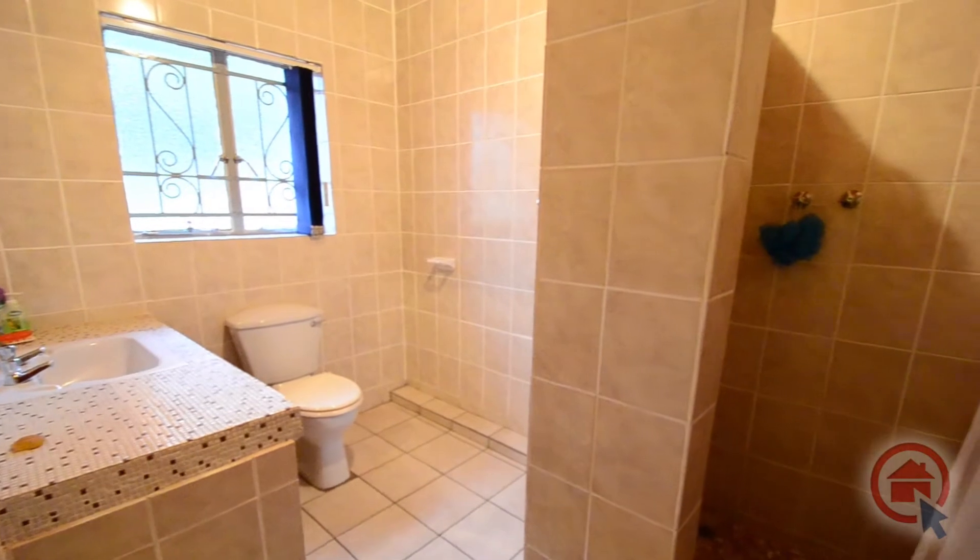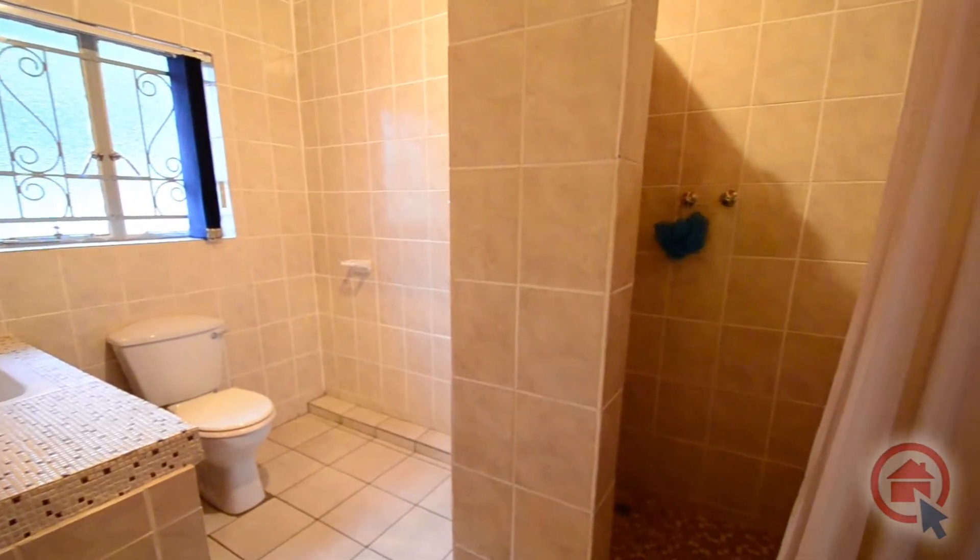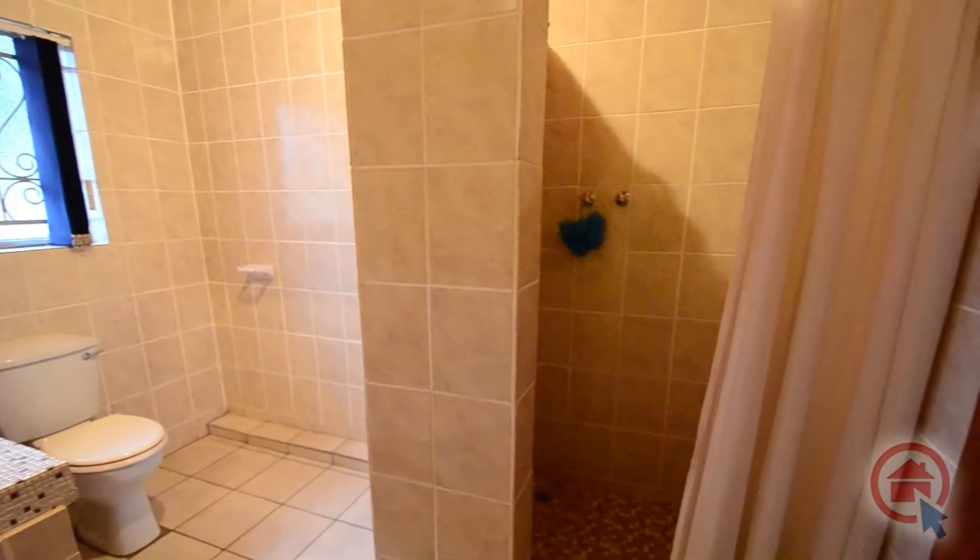There is also a stand-alone bathroom featuring a shower, basin and toilet, as well as a guest cloakroom.